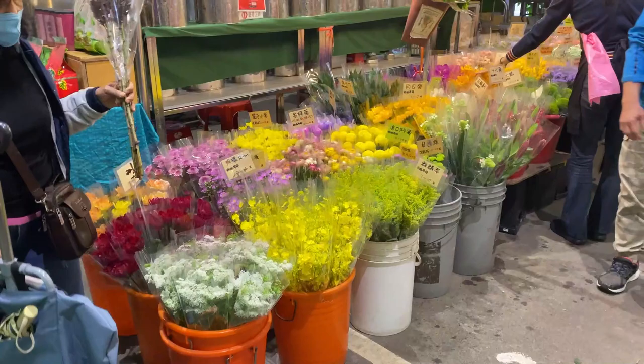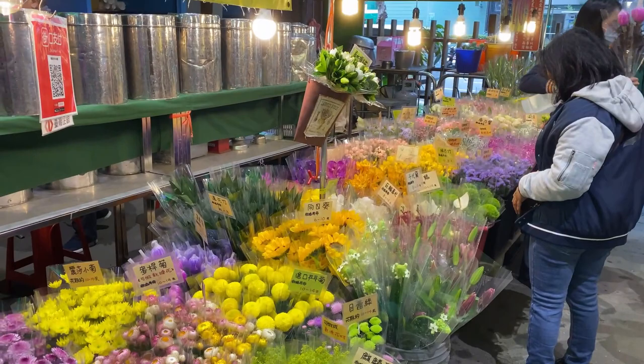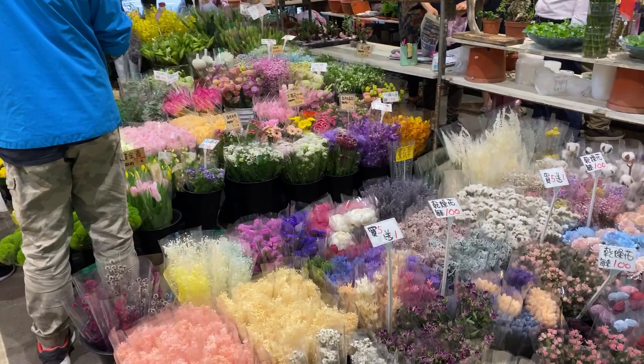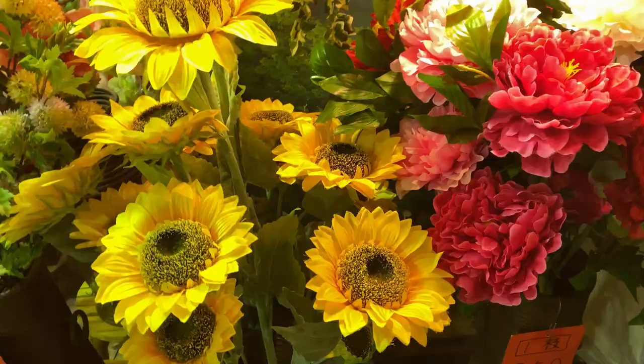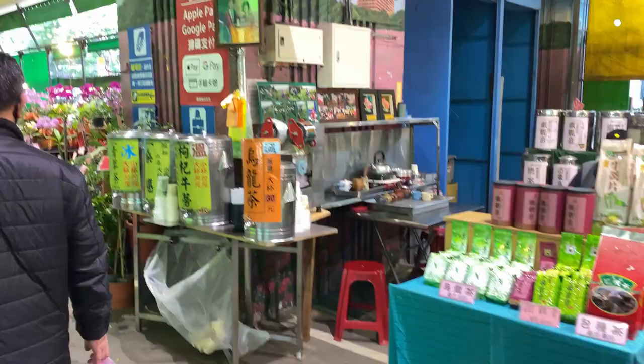Lavender. Cut flowers of all different sorts. They are $100 NT for a bunch of three flowers, which in Australian dollars is $5 — $5 for a bunch of three. Sunflowers — they're beautiful, massive.